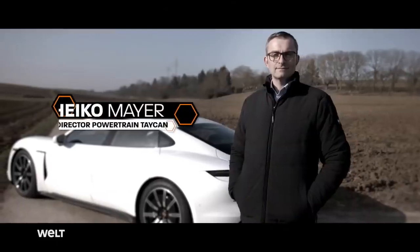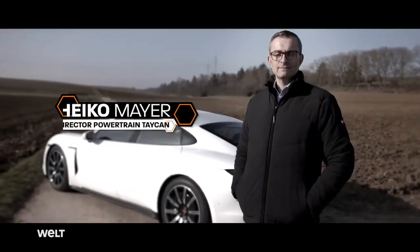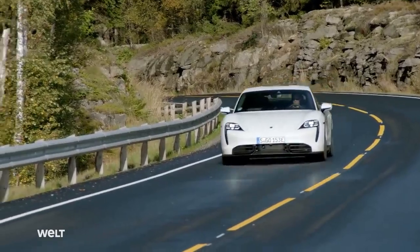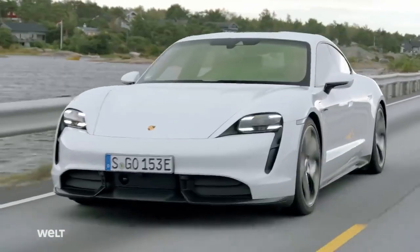Our customers sometimes drive a bit faster, and good aerodynamics, a good drag coefficient, are then absolutely crucial. Lots of attention to detail have been packed into it, also in close cooperation between our designers and our aerodynamics experts. They often had to reach a compromise in even the smallest details — the best trade-off between 'it looks great' but also has the best aerodynamic properties.